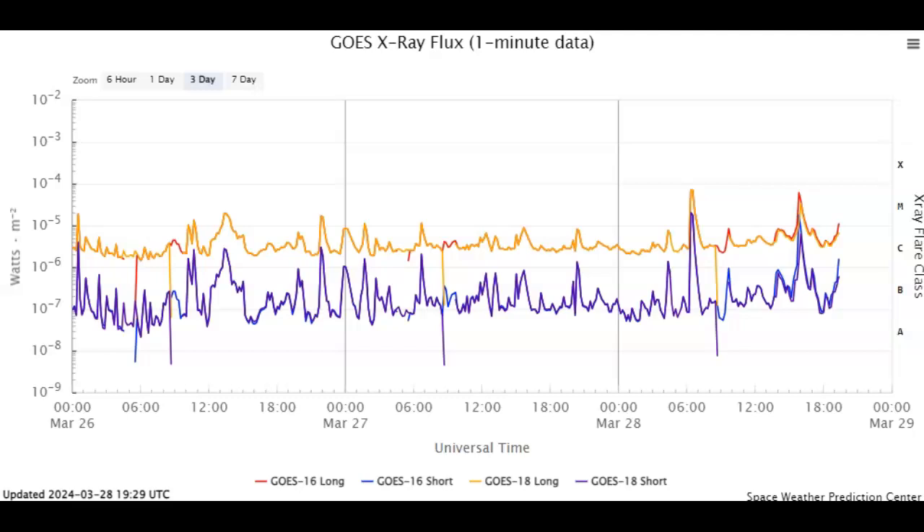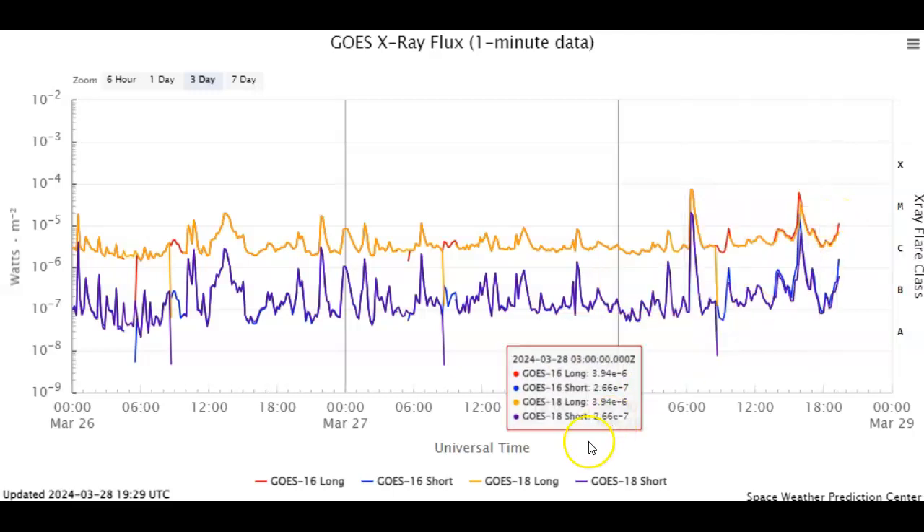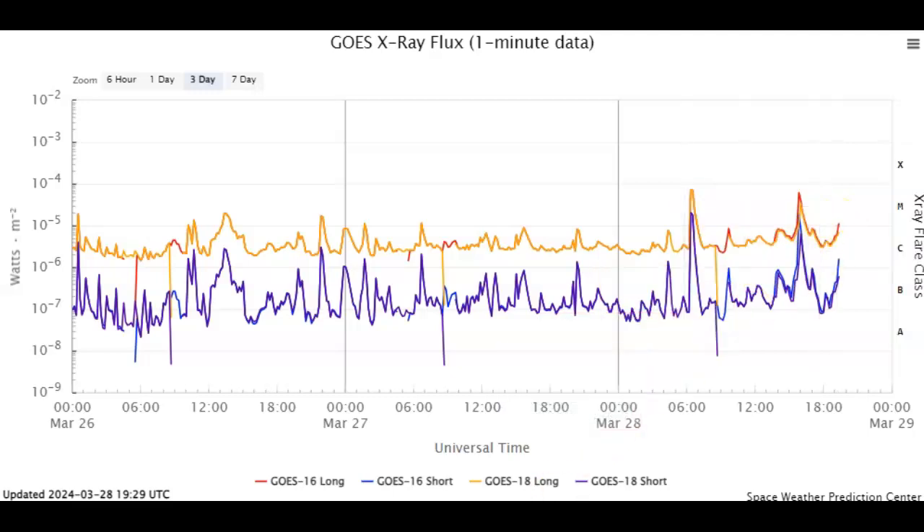Two strong M flares have popped off thus far today, and it looks like we've just had a third as we speak — we don't know how high that one's going to go. I will come back and cover it — it's heading up real time. We've had the day start at about 6 UTC with an M7.1 solar flare, followed at 1600 UTC with an M6.1, and we have a 25% chance of X flares currently. It looks like we've just had another M flare that we will be back to cover. God bless.